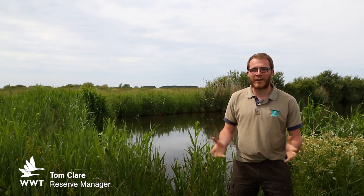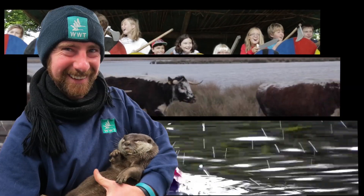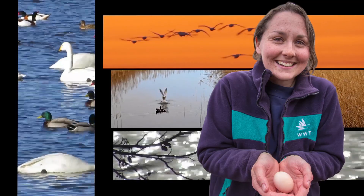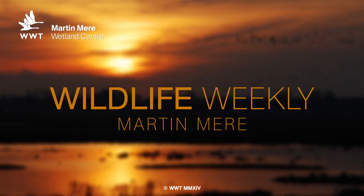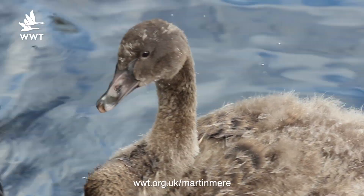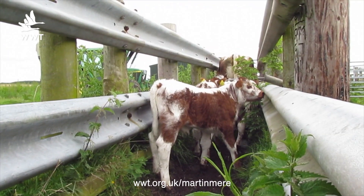Hello, my name's Tom and I'm stood here in our wetland treatment system, and welcome to another episode of Wildlife Weekly. So there's been loads of activity around the centre at the moment. We've got some growing black swan cygnets, some really cute chicks and some amazing young calves to show you today.